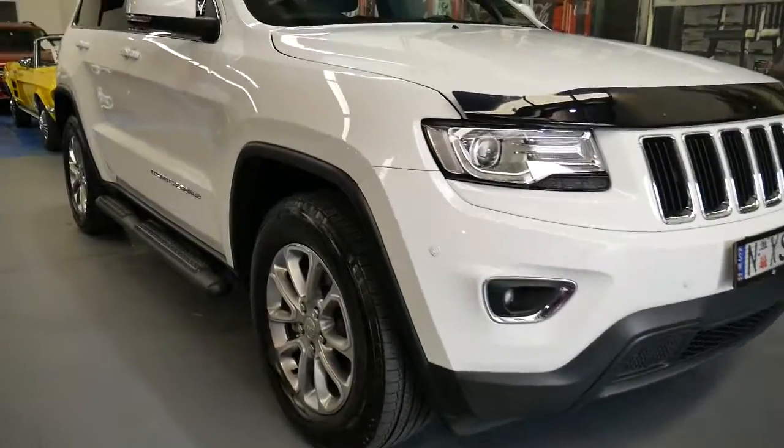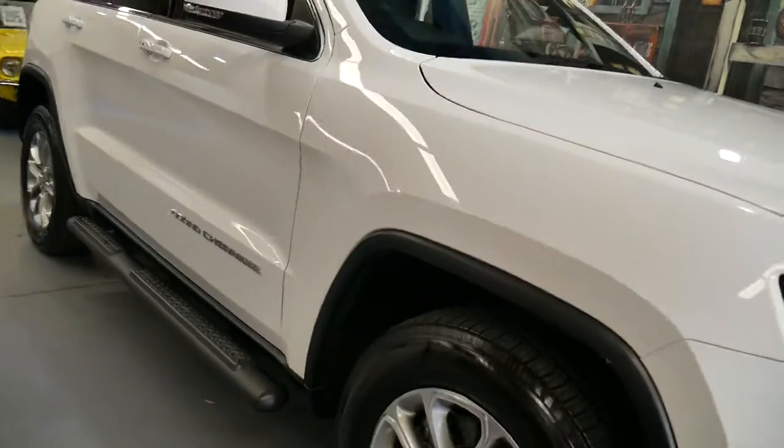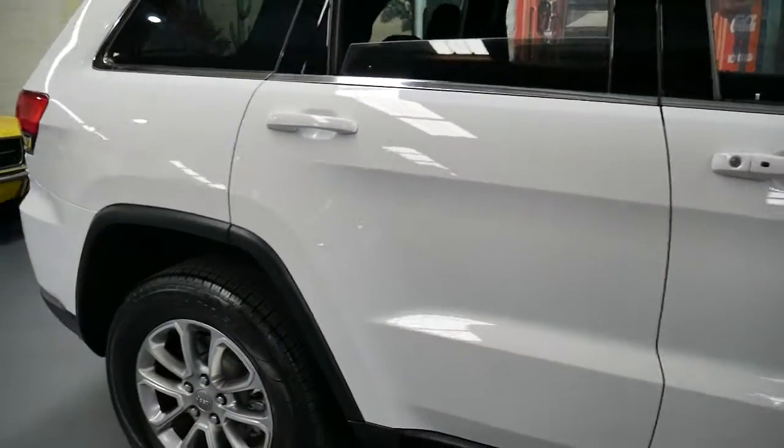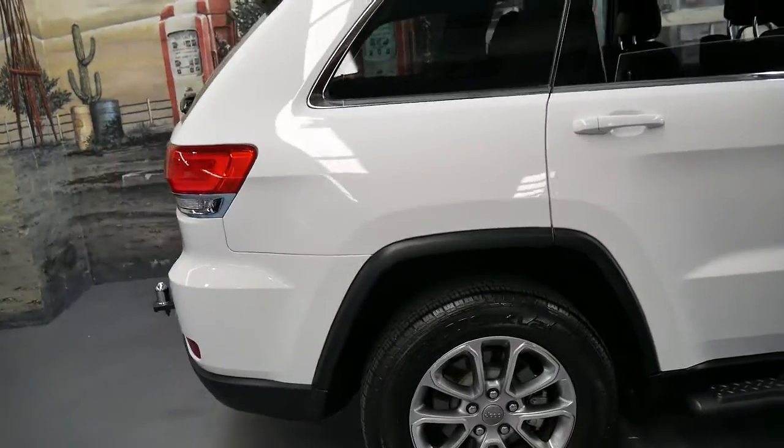Welcome to the Old Timer Centre. My name is Philip Tarrant and today I'm going to talk to you about this immaculate Jeep Grand Cherokee Laredo.